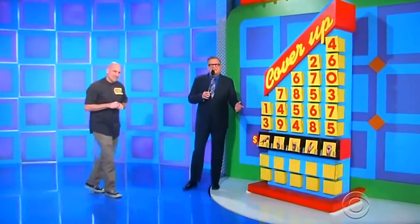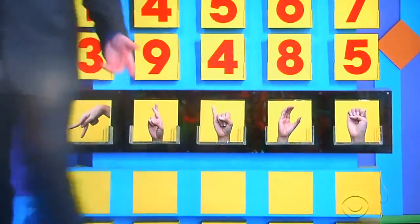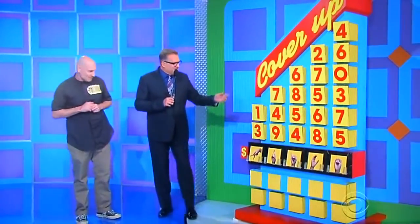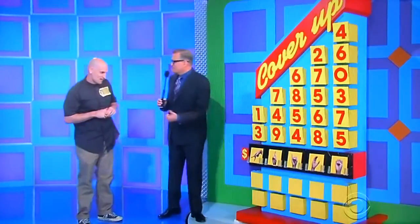Anybody who speaks sign language or knows sign language — that's P-R-I-C-E. How about that? Nice touch. The game is called Cover Up. You've got to cover up the sign language signs with the right numbers to give us the right price.